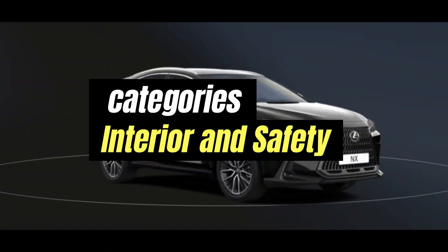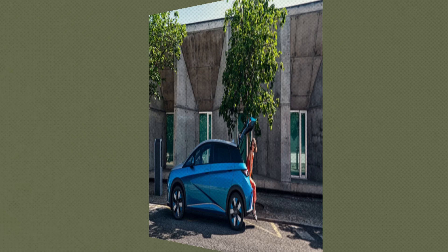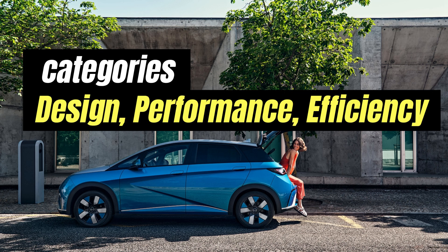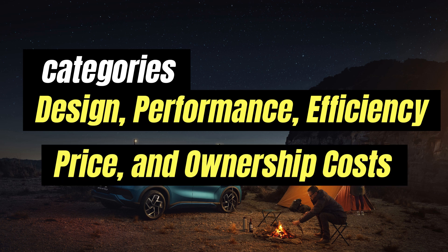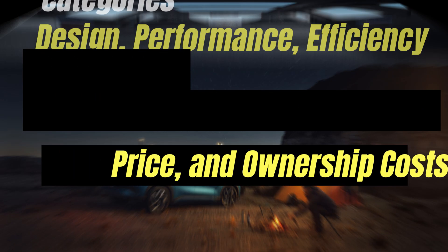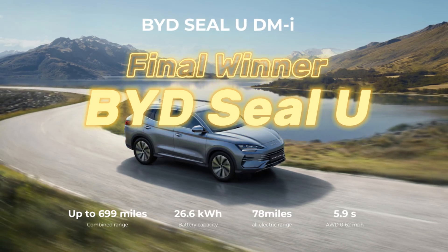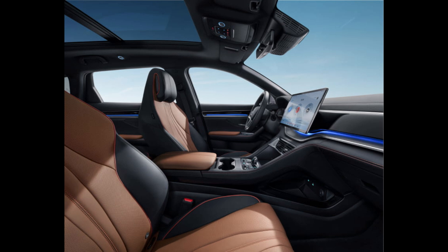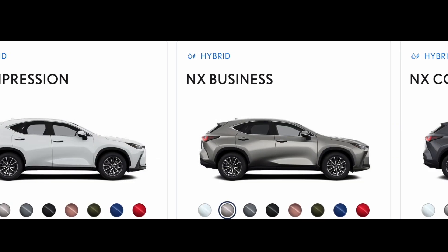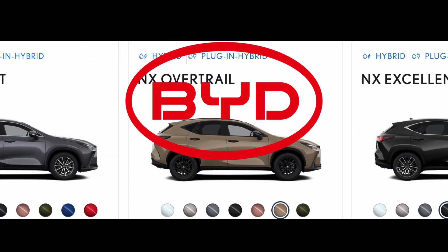Who's the champ? Lexus NX 450H Plus took two categories — interior and safety — with plush luxury and fortress-like vibes for alpine cruises. BYD SEAL U DMI AWD crushed five categories — design, performance, efficiency, price, and ownership costs — with a bold look, 1,080-kilometer range, and $60,286 price tag. The winner: BYD SEAL U DMI AWD. It's got value, range, and alpine-ready power that flipped my Lexus loyalty. Lexus is a luxury dream, but BYD dominates for 2025. What's your pick — team BYD or Lexus loyalist?